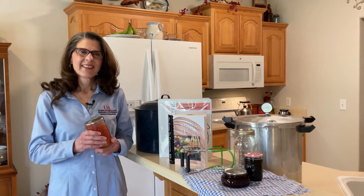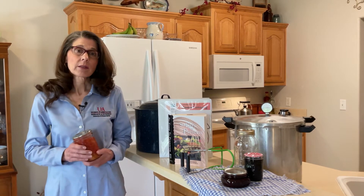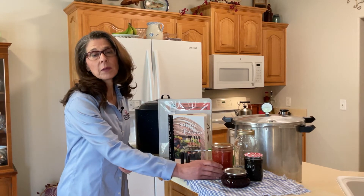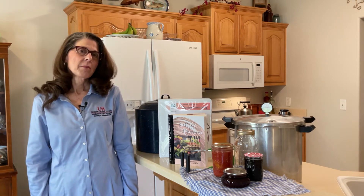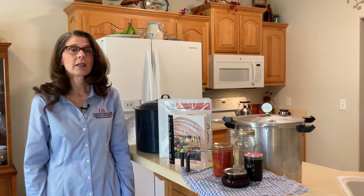Canning is cool again. Lots of folks are interested in gardening now and as a result they're interested in home canning. We have lots of people who have never canned before, so I'm going to be sharing with you my top tip for beginning canners. Hi, my name is Kathy Love with the University of Arkansas System Division of Agriculture Cooperative Extension Service. My first tip for beginning canners, and probably the most important tip, is to educate yourself.